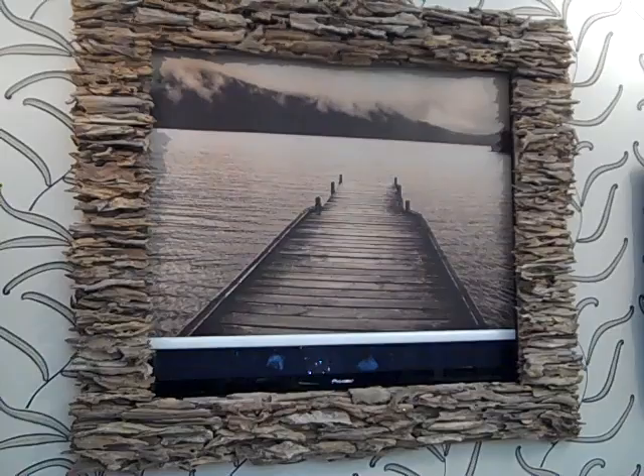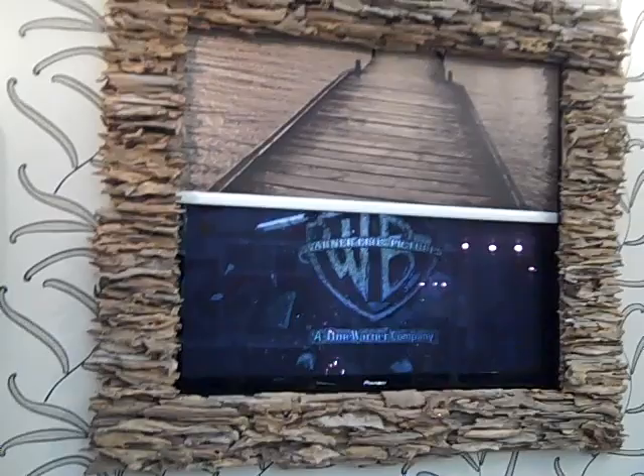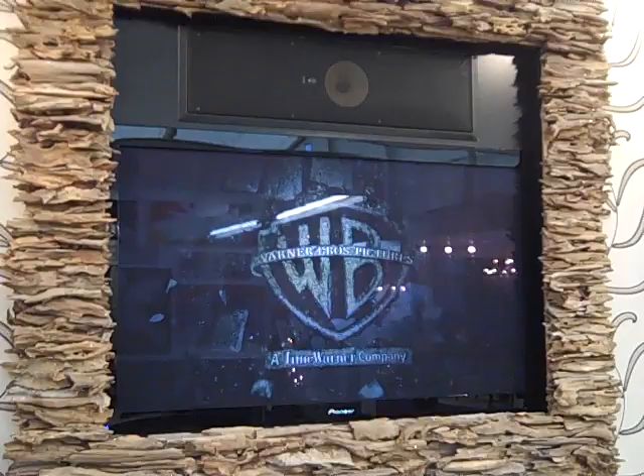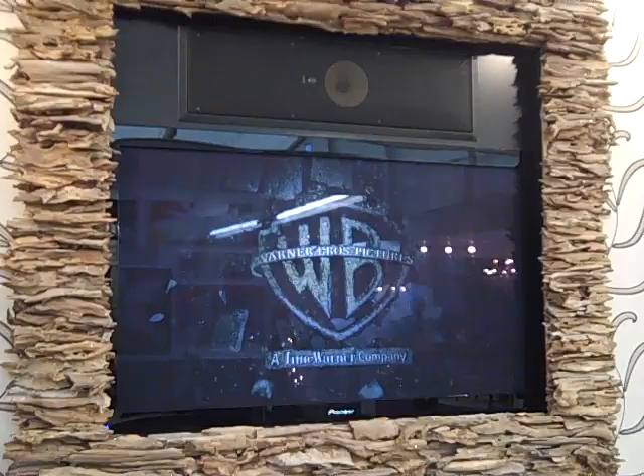What we've done here is put it around one of our metamorphic picture frames. What these are, these disguise plasma LCD televisions as works of art when not in use. What we've got here is a 50-inch Pioneer with a speaker above it, suitable for a cinema or just a room where you just do not want to see a plasma when you're not watching television.